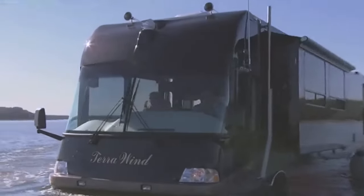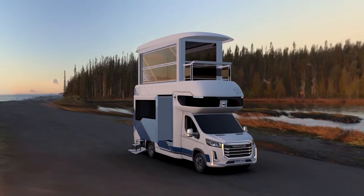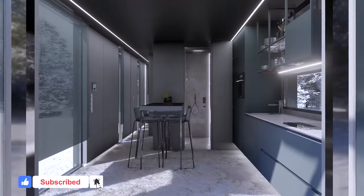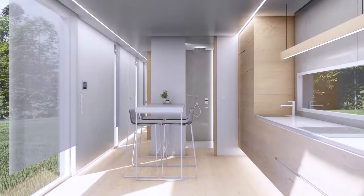Thank you for joining us on this wild ride through the most outrageous motorhomes ever built. If you're craving more mind-blowing content, don't forget to hit that subscribe button and ring the notification bell so you never miss out on any ingenious invention.